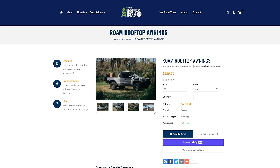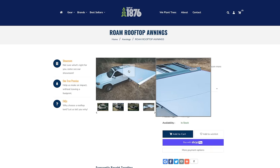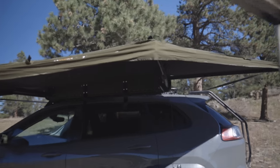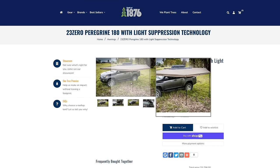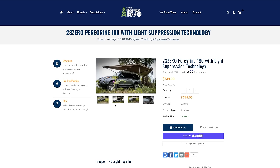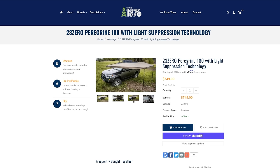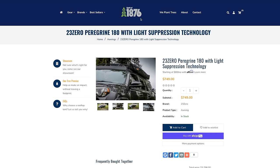If you want something nice that's going to last a long time and you can throw the budget out the window, this is really great — this is actually my favorite one I've ever seen. It's the 23Zero Batwing 180. But from my experience, you don't really need an awning, but if you feel like you do, just save up and go with something a little bit nicer.